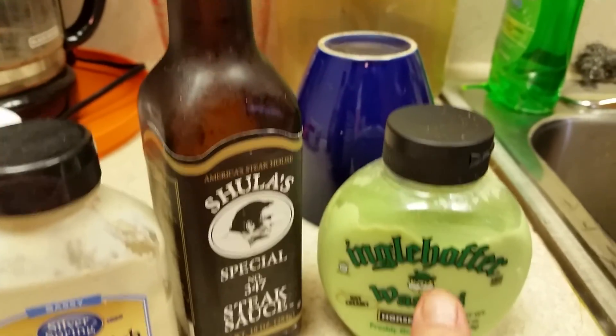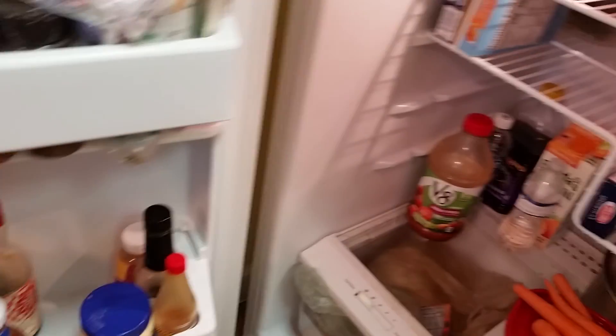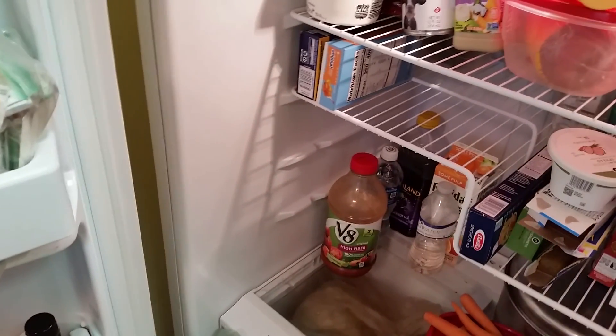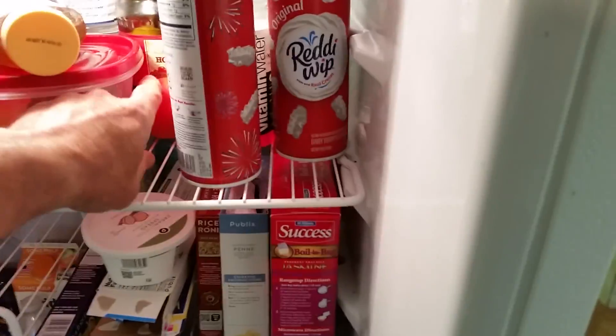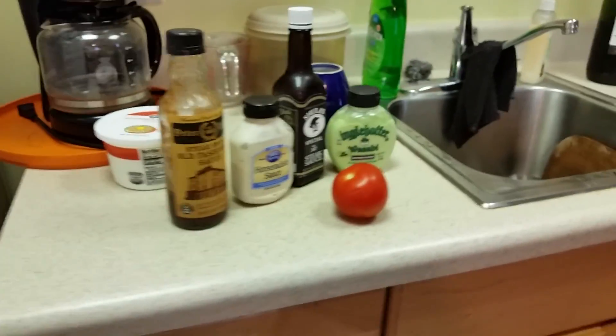I actually live right down the street from Engelhoffer's — definitely the same family in Albany, New York. See what else we got in here — I've got some lettuce in there right now but I'm not gonna bother with that, too lazy. I got a tomato in there too — could use it, but I'm gonna grow my own tomatoes. It looks like wax.